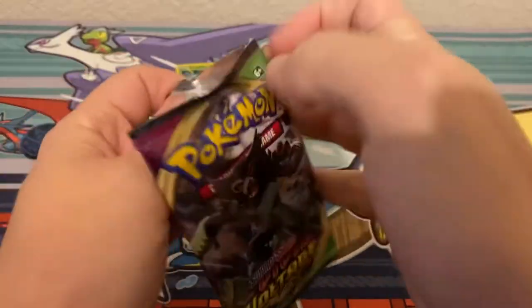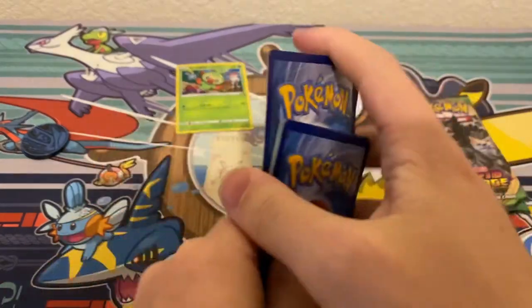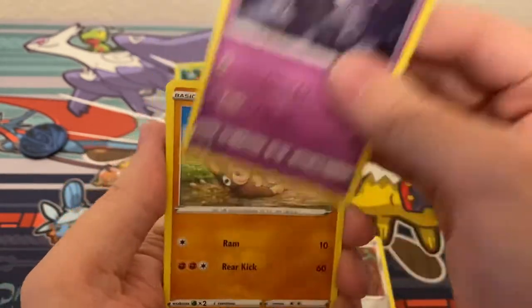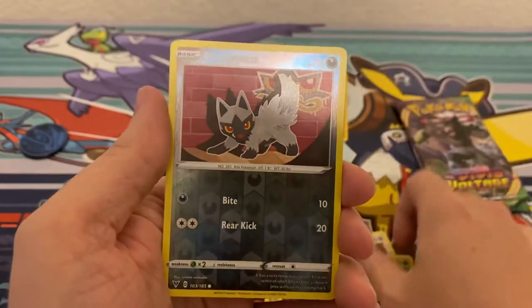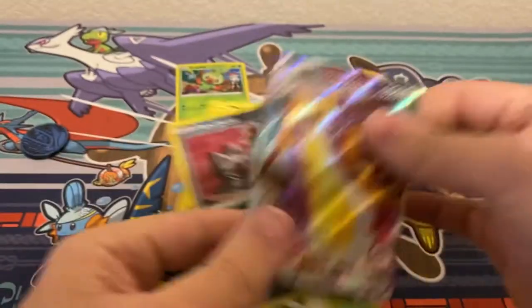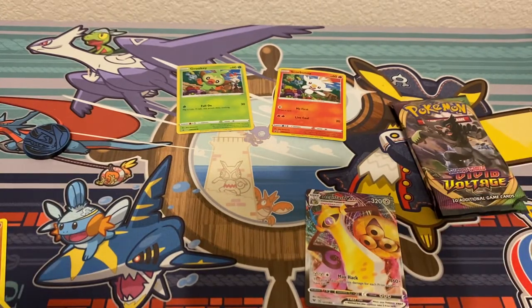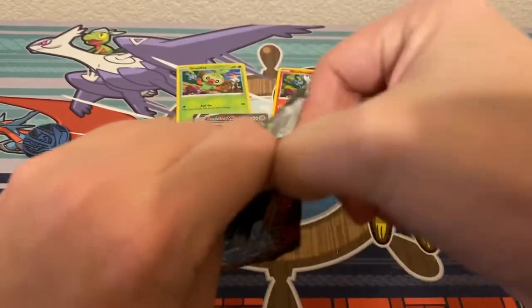Hopping into pack number two. We have a Metal Energy, Gogoat, Ferrothorn, Dusclops, Mudbray, Joltik, Weedle, Talonflame, Sandile, a Reverse Holo Poochyena, and our rare is going to be an Aegislash VMAX. I was not expecting to get a VMAX out of these packs, so that is a welcome sight to see. I do have my sleeves on me this time. Aegislash VMAX — I will put this video as a win overall. I was not expecting a whole lot, so that is more than I was going to be happy with.